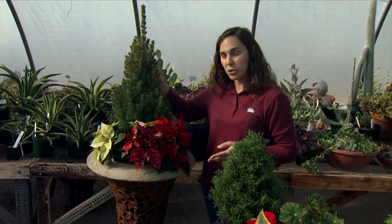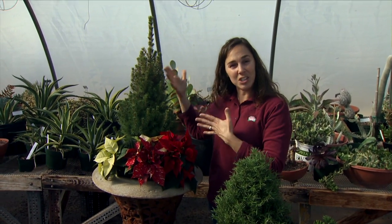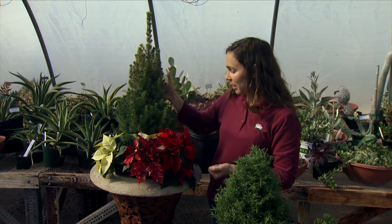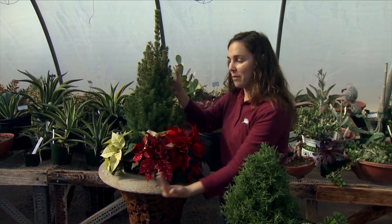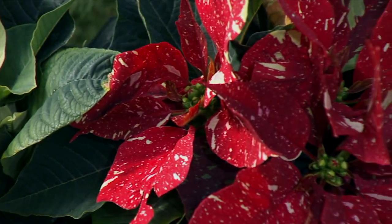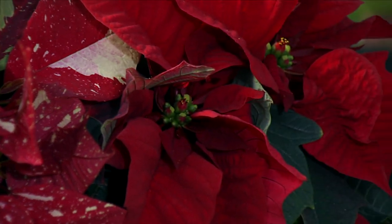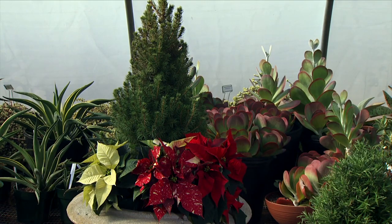For outdoors you might consider an Alberta spruce, but even indoors if you bring it into a mixed container, you can emphasize it with some poinsettias to add a nice splash of color. Here I've mixed different color poinsettias to add to the interest of this mixed container.